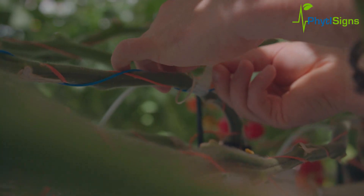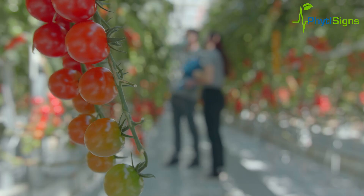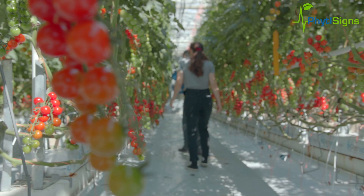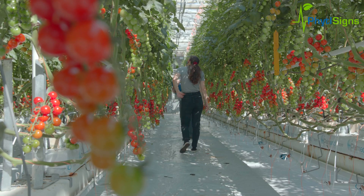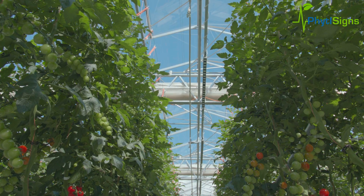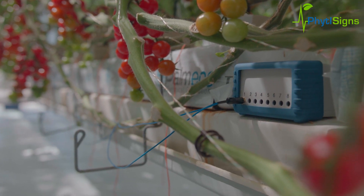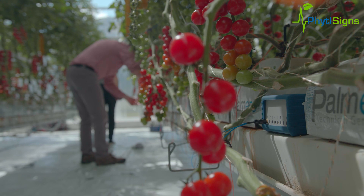We can also alert growers about attacks of pests like spider mites or insects living in the soil. We have also done preliminary work on viral and fungal infestations. Right now we are concentrating on providing growers with real-time information on how plants respond to the greenhouse environment and how growers can improve conditions when they are not optimal. There are many more potential applications of electrophysiology in tomato greenhouses, and we are excited about continuing to develop data-driven growing solutions and work toward autonomous agriculture.